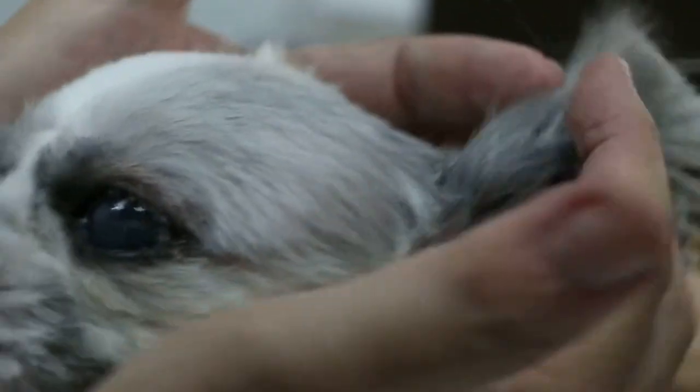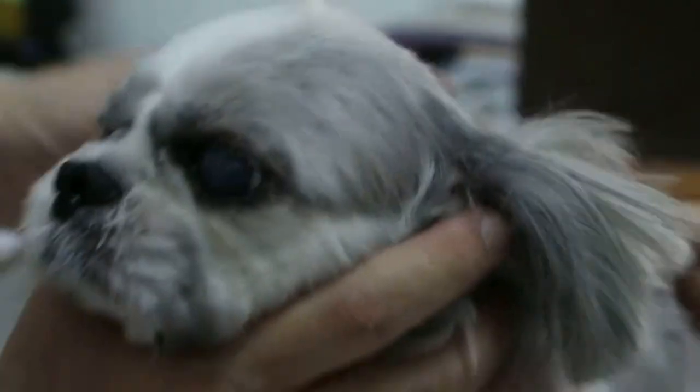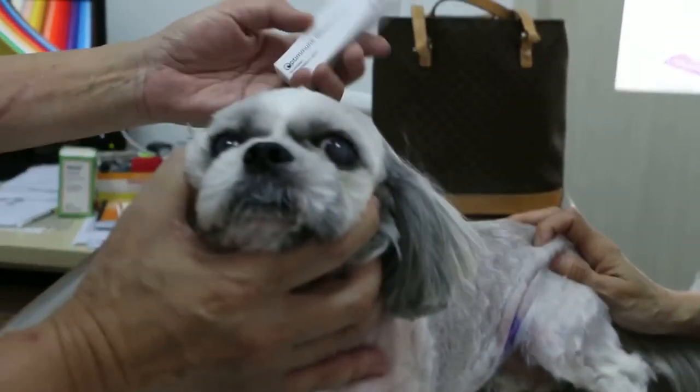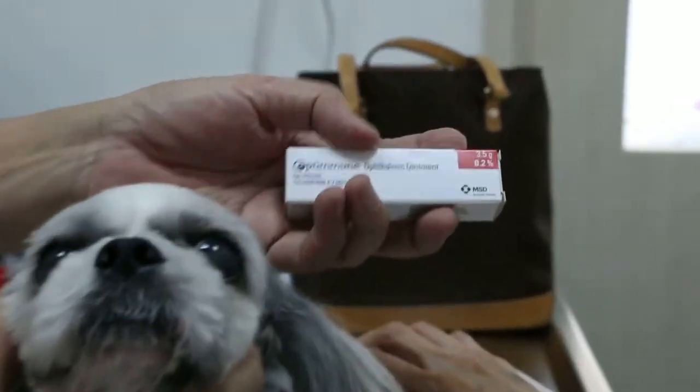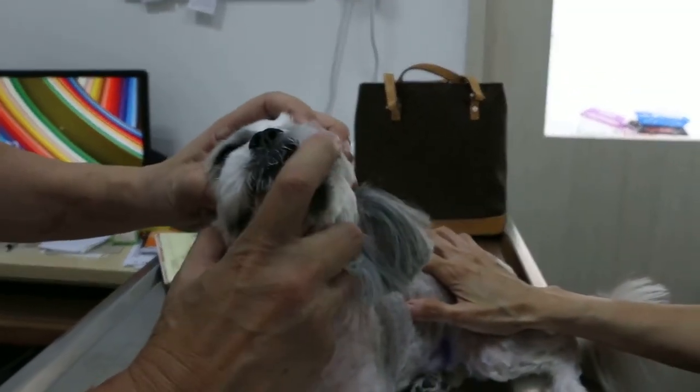You're supposed to wear the e-collar 24 hours for at least 2 months. Then you apply this ointment for the dry eye — the Optimmune — below, lower, under the eyeball. And then the eye drop to clean the eyes.